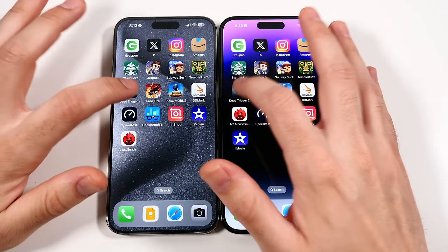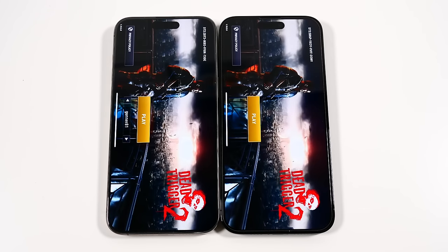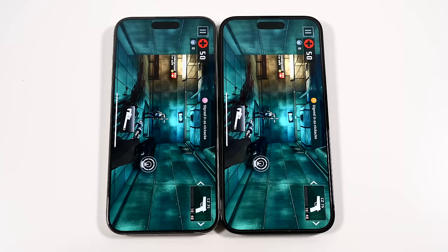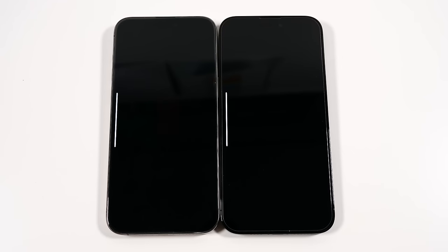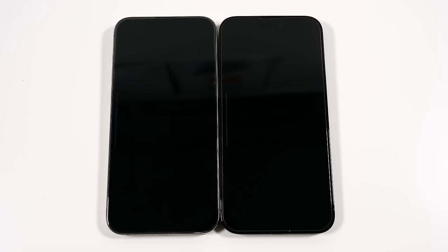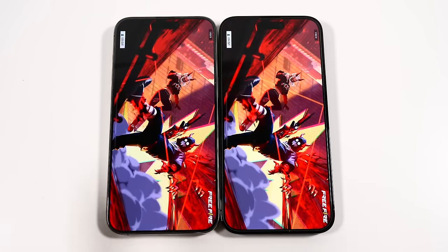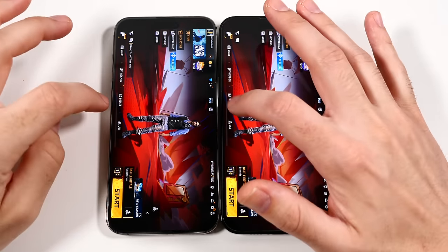Let's go into Dead Trigger 2. This usually takes a little longer to load. It's a super old game but still a decent test. You can see a little faster on the left. Let's go to Free Fire — you can see, here we go on the left. So once you start loading games that require just a little more power, we're going to take it on the 15 Pro Max.